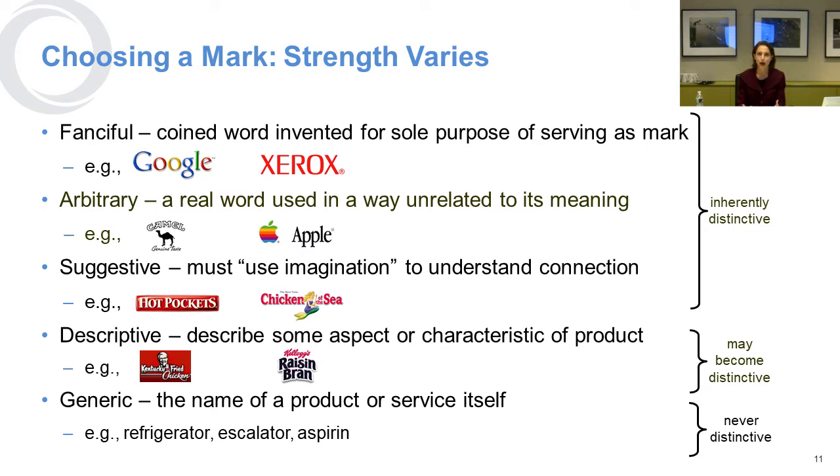Hot Pockets is not referring to a hand warmer — it's referring specifically to a food that comes in a pocket form, so you have to make that logical leap. Descriptive marks have an aspect or characteristic of the product: Kentucky Fried Chicken is fried chicken from Kentucky, and Raisin Bran is a bran cereal with raisins. Finally, there are generic trademarks, which actually name the product or service itself, like refrigerator, escalator, or aspirin.